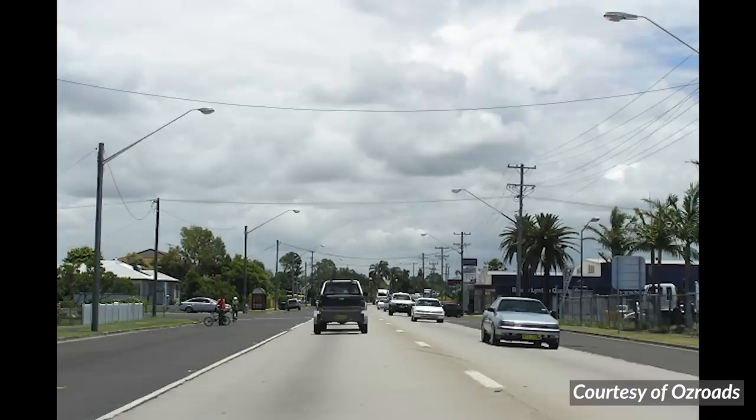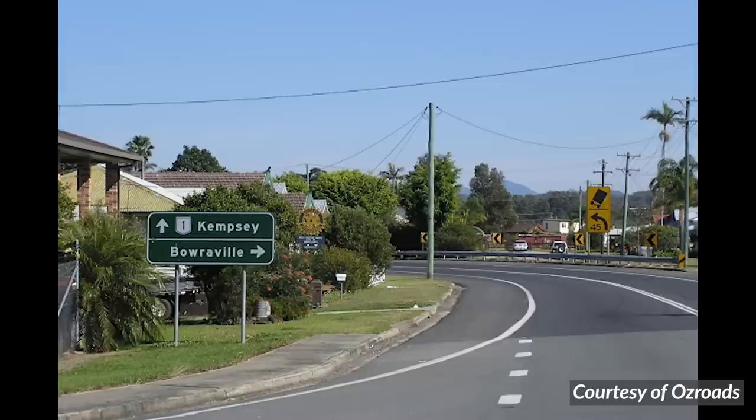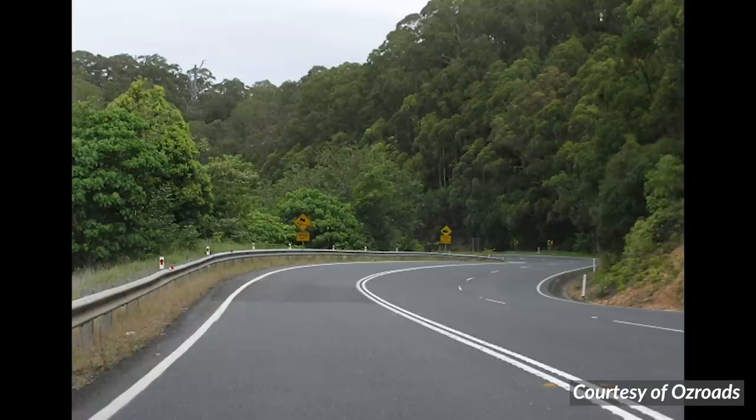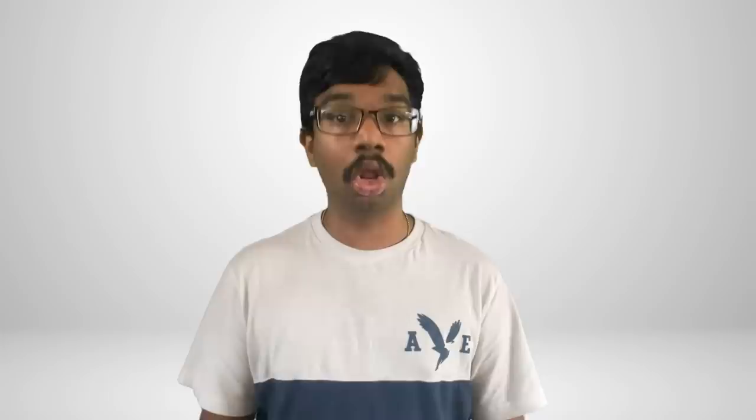Thanks to literally my favourite website ever, Osroads, we have a brilliant time capsule into how the highway looked in the early 2000s. Massive credits to Sam from Osroads for allowing me to use these photos. Looking at these photos, you can really appreciate that the Pacific Highway once looked less like a highway linking two of Australia's biggest cities, and more like the short drive you take to get to the local Woolies. Once upon a time, the Pacific Highway was a very different drive — constantly switching from 100km/h to 50km/h, meandering your way up mountains and down valleys.